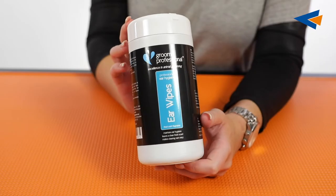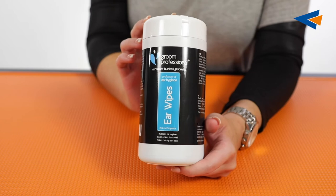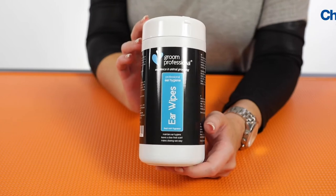Then we've got the Grim Professional Ear Wipes. These are the ear wash but in a much easier to use format — you get 50 wipes in this one tub. You simply pull one out from the top and run it around your dog's ear, and this is going to be great for removing any sort of dirt or dander as well as any build up of wax. Ultimately this is going to help keep the maintenance of your dog's ears really good and also help prevent any infections.